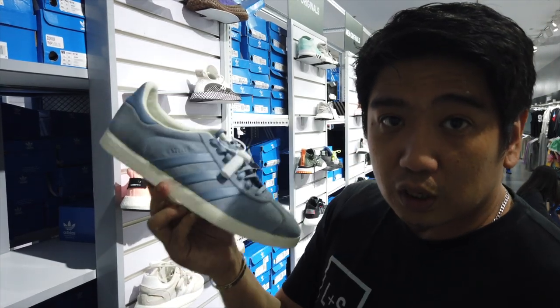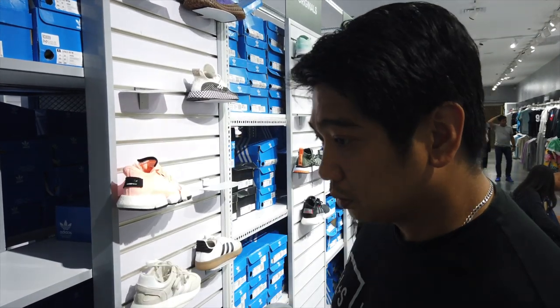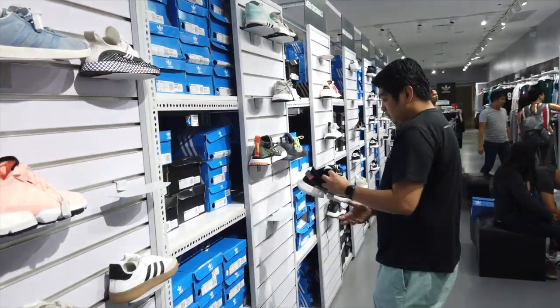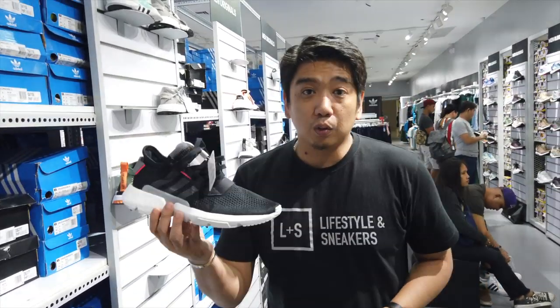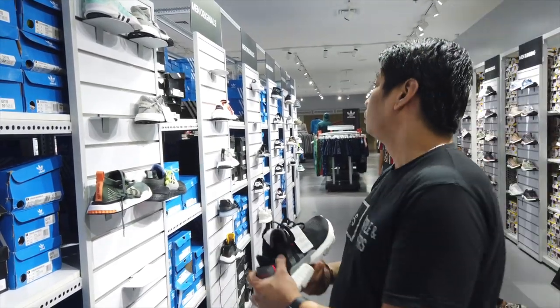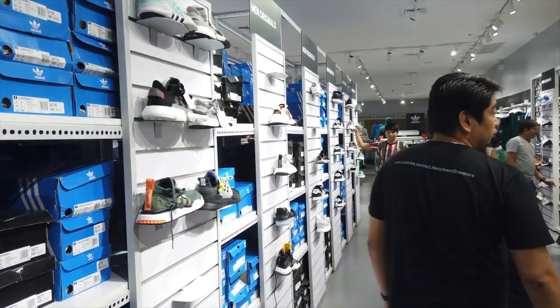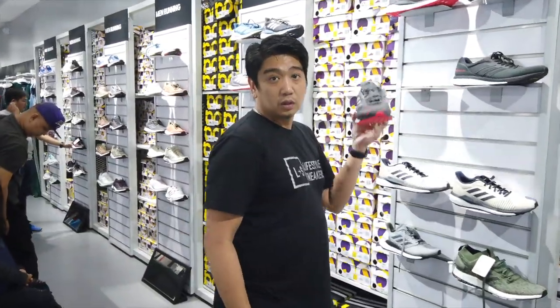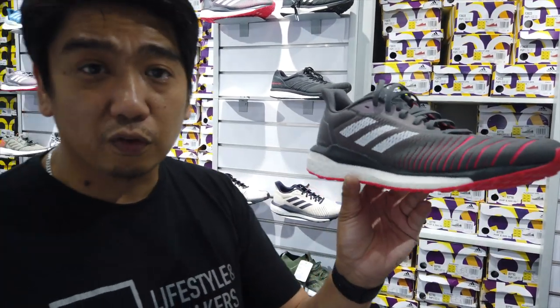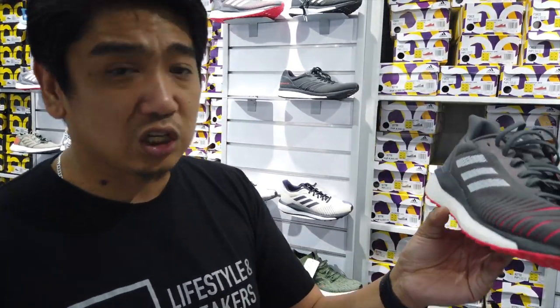Gazelles at 2,750. TODs at 5,150. For running, this is the Solar Drive with boost at 3,700. If you're looking for running shoes, this is one of the best ones you could get at a cheap price.